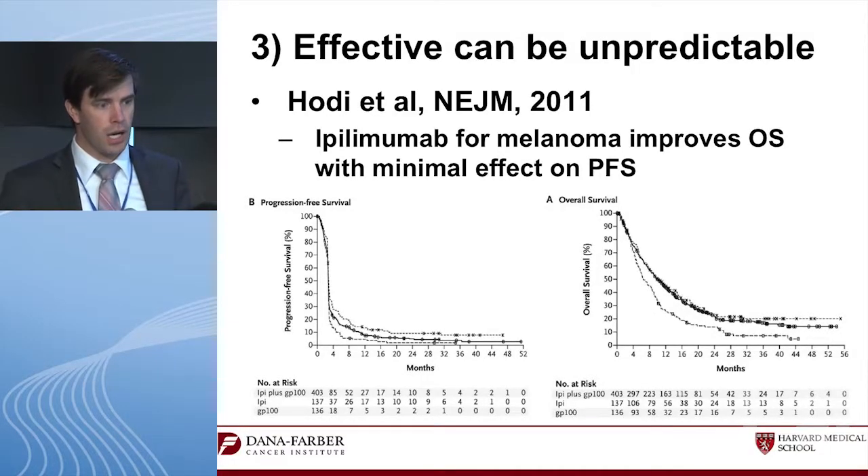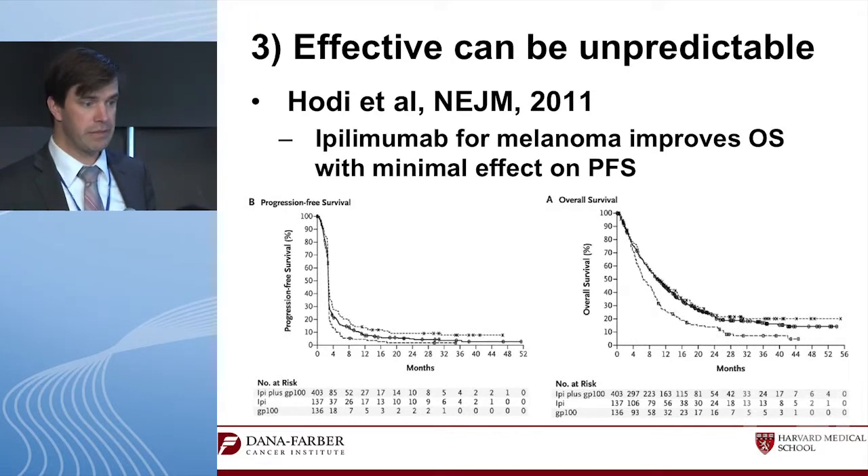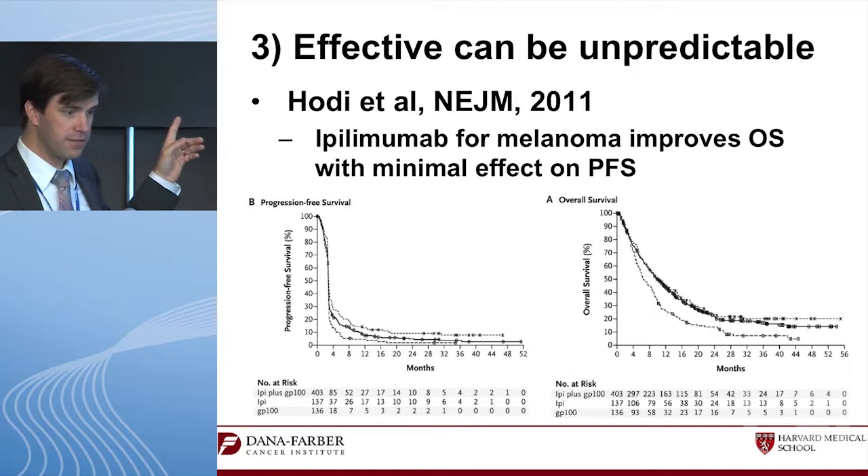Up to 5% of patients can have this unconventional response phenotype: first progression and then response. That makes me uncomfortable. I would much rather have them get this drug plus something else that prevents growth, because in patients with growing disease and new metastases I'm generally steering them toward something new — especially in the first-line setting. I'm not comfortable saying 'don't worry about those new brain mets, there's still a chance this drug will help.'